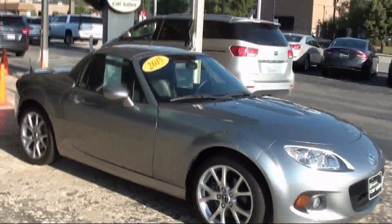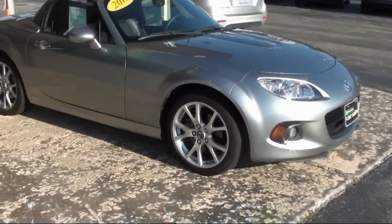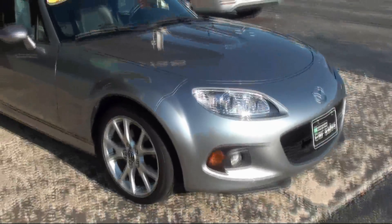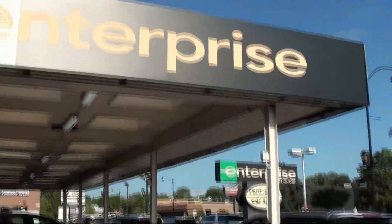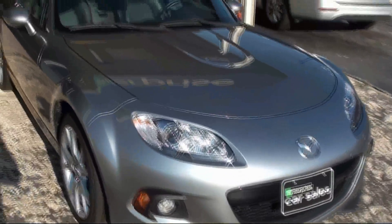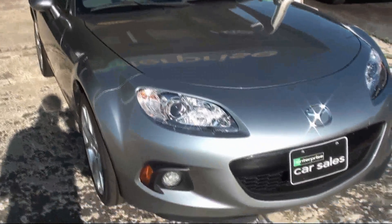Now, this is actually my first real request that I've been actually able to film. Most of the requests I've had have been something that was so off the wall, but I'm actually able to film this request today. And today I'm at Enterprise Car Sales in Glen Ellyn, Illinois. And this is a 2015 Mazda Miata with the Power Retractable Hardtop.